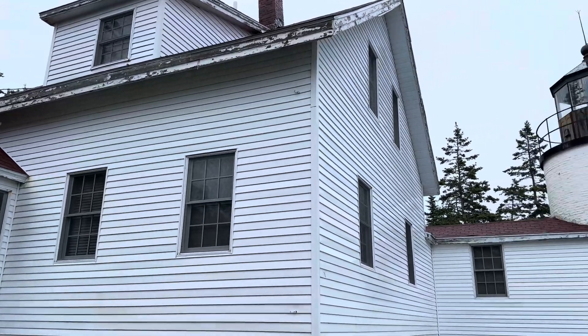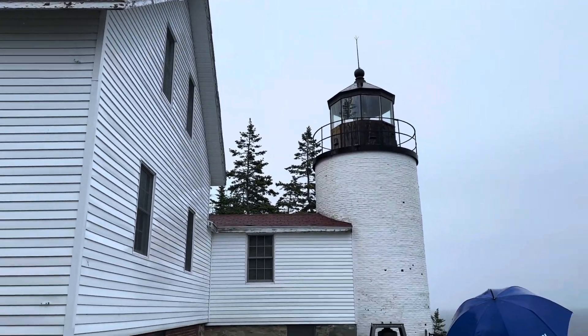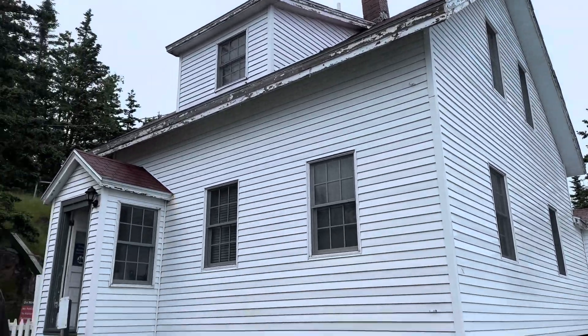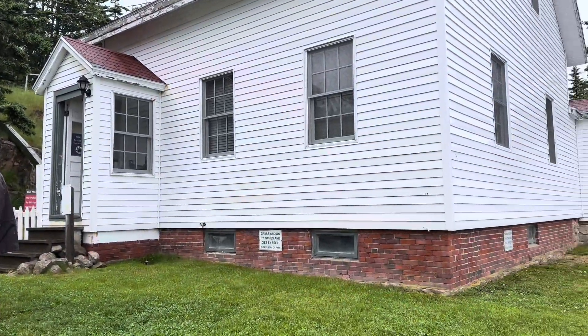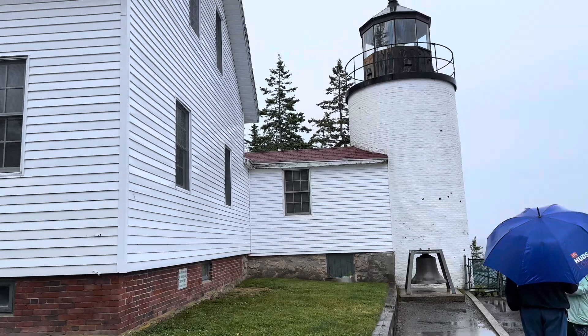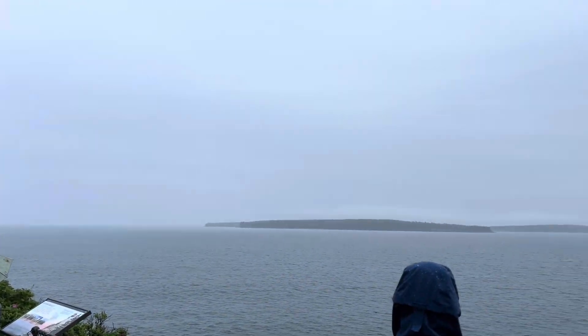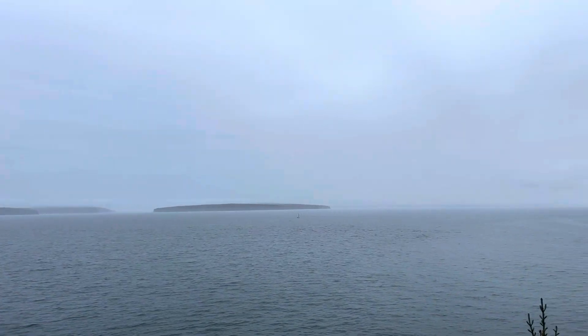The Bass Harbor Lighthouse — this is such a great place. We met some visitors here: Marianne, Vicki, and Joyce, who are childhood friends. Even on a rainy day, people are drawn to this spot.